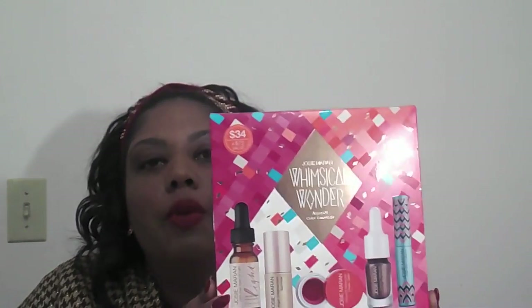Here are all three contour colors. Next is the Josie Maran Whimsical Wonder Argan Oil Color Essentials kit. I had to grab this kit — and I was the last one to get it before it was sold out, so I better like everything that's in here! Look how nice the box is. I love when companies take time to decorate the packaging and make everything look so nice and pretty.